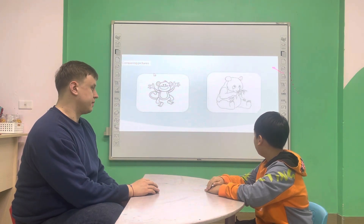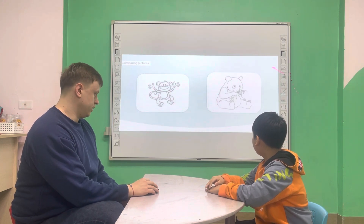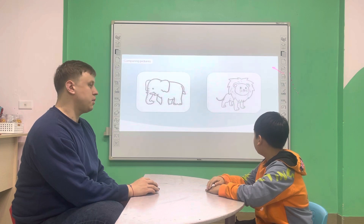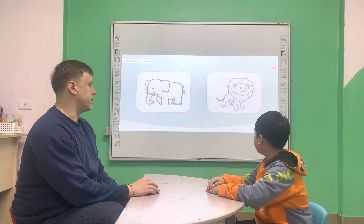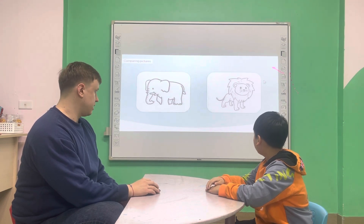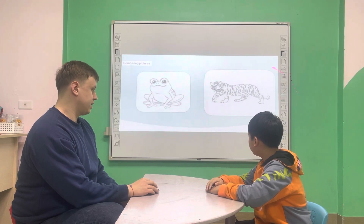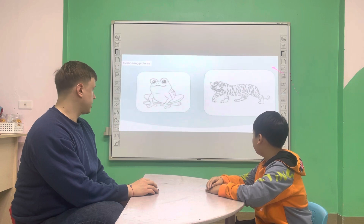Which animal is bigger? The panda is bigger than the monkey. Which animal is smaller? The tiger is smaller. The lion is smaller than the elephant. Which animal is smaller? The frog is smaller than the tiger.